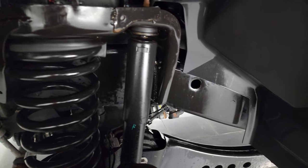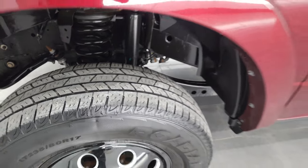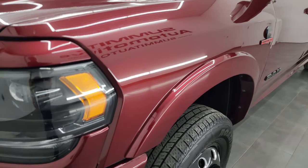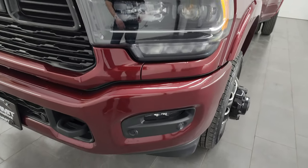The frame and underbody are exceptionally clean on this truck. This is a one owner, clean title history, clean Carfax from Michigan. The front fender is in excellent condition. You get the fender flares with the Limited package, LED headlamps, running lights, and fog lights.